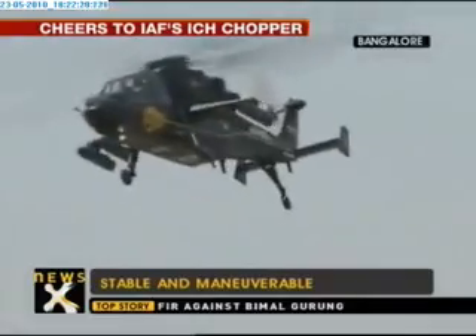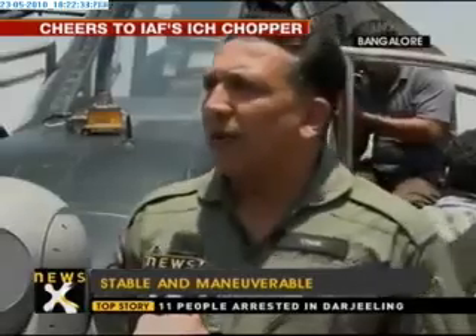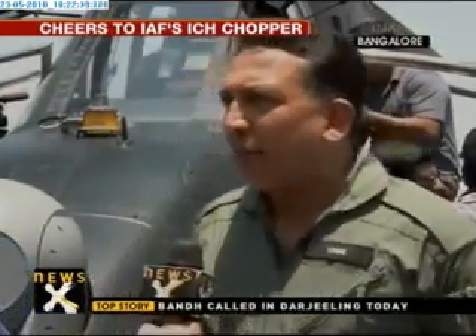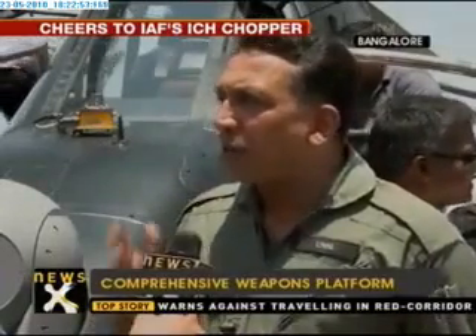This has all the weapons which can possibly be required for a user to operate in a battlefield. It starts with a gun — a 20mm cannon — and it is controlled by the helmet. It's a helmet pointing system. Wherever the pilot is looking, the gun will automatically point in that direction. So there is no specific maneuvering required to bear guns on a target. He looks, presses the trigger, and it goes.